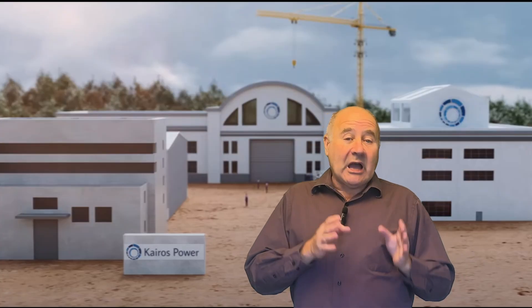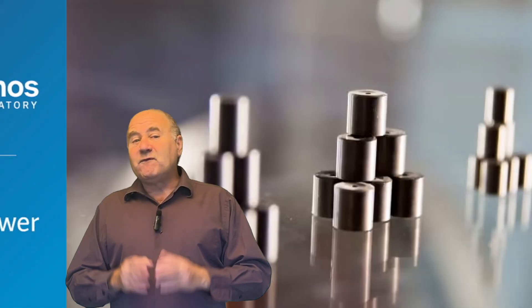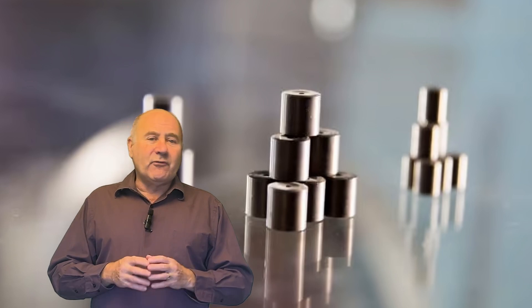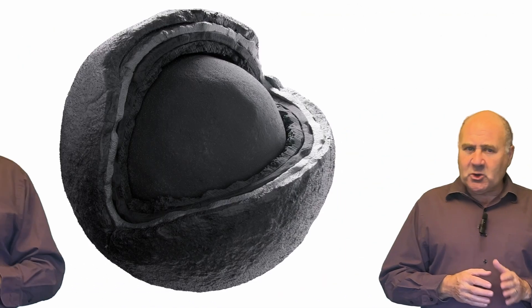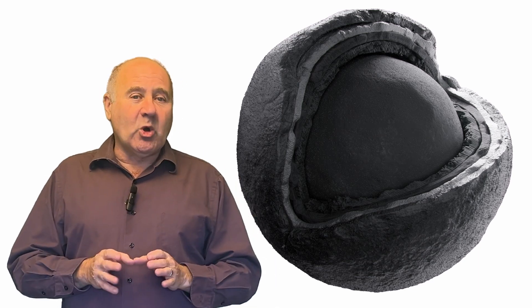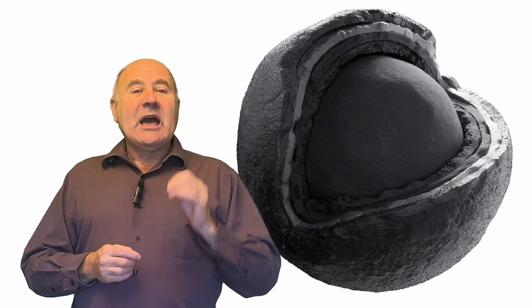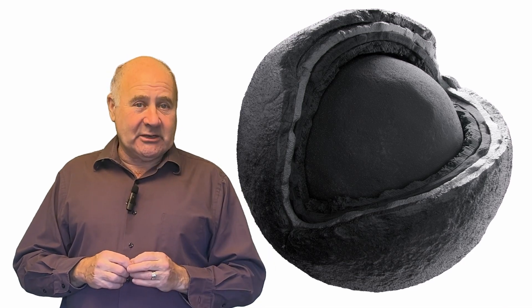Let's look at what Kairos is trying to do, starting with the fuel. In a typical reactor, the uranium fuel is enriched to about 4% uranium-235, which is fissile, and about 96% uranium-238, which is not. The fuel is shaped into pellets and put into rods, which are lowered into the reactor. Kairos is using TRISO fuel — TRISO stands for Tri-Structural Isotropic Particle. This is a cutaway view of a TRISO particle, which is about a millimeter across. We see an inner core of enriched uranium surrounded by protective layers that act as a miniature containment vessel. Kairos, like Natrium, is using fuel enriched to 19.5%. Currently, there's only one source of fuel enriched to that level, and it's in Russia.